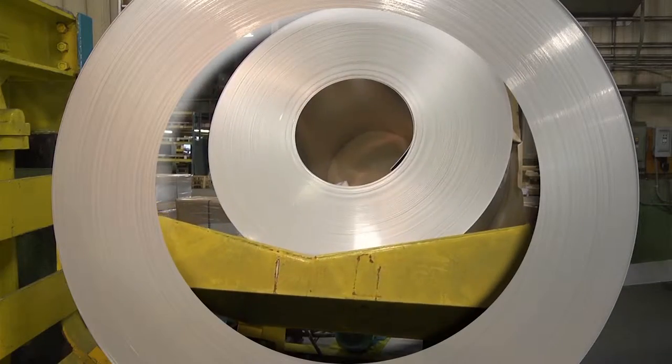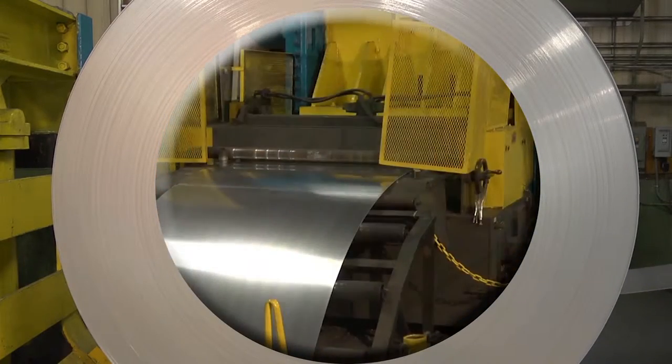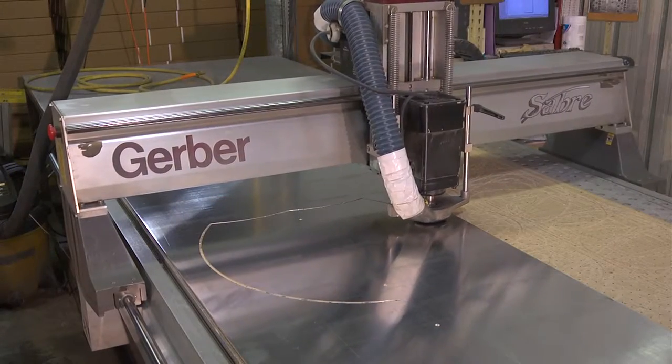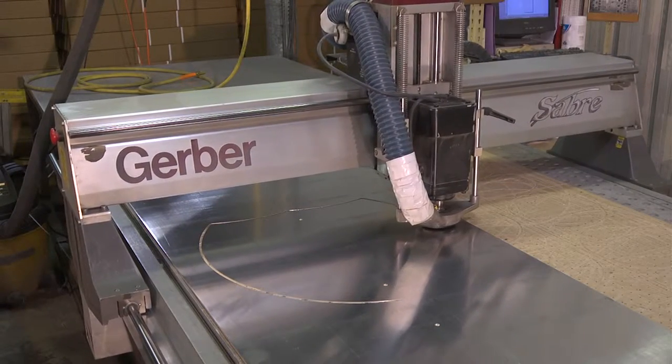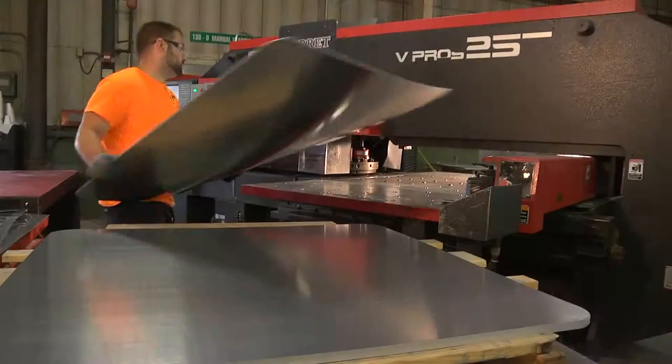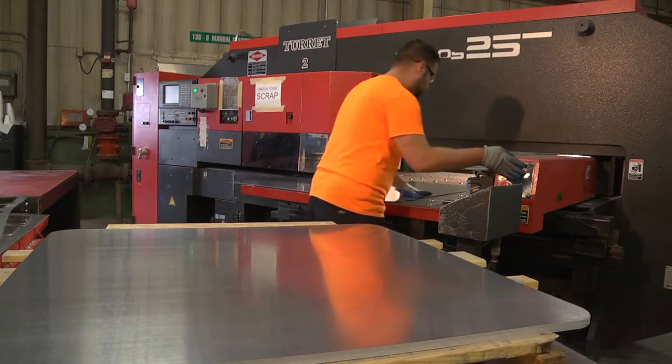For small quantities, odd shapes, or highly customized designs, Grimco uses a high speed CNC router. A turret press is used for the more common shapes.